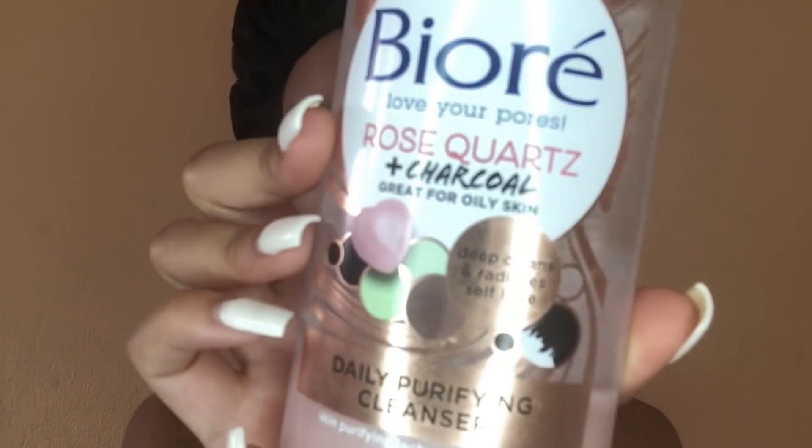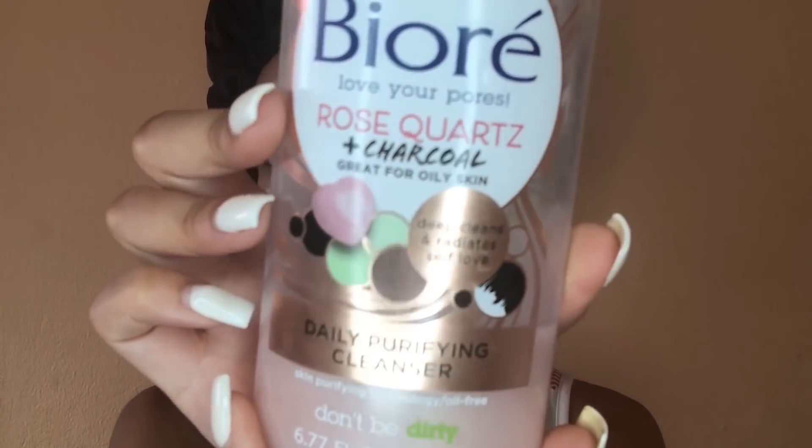The first thing I do is cleanse. I use the Bioré cleanser — this is the rose quartz and charcoal one. I used to just use the charcoal one, but then I saw the rose quartz one and thought I'd try it. People keep asking me if the cleanser works — honestly, it just cleans my face. It doesn't do anything significant, but I like it because it has this tingly feeling.